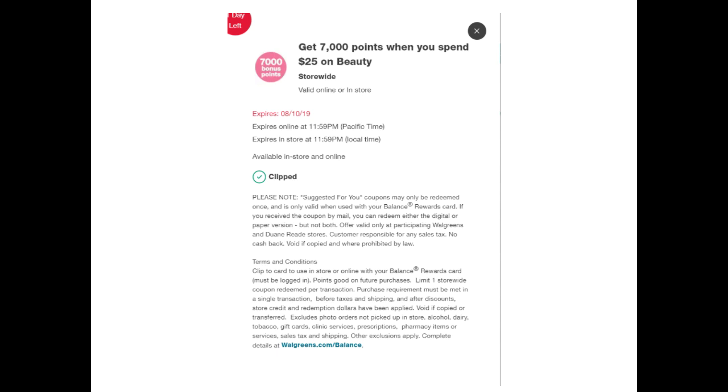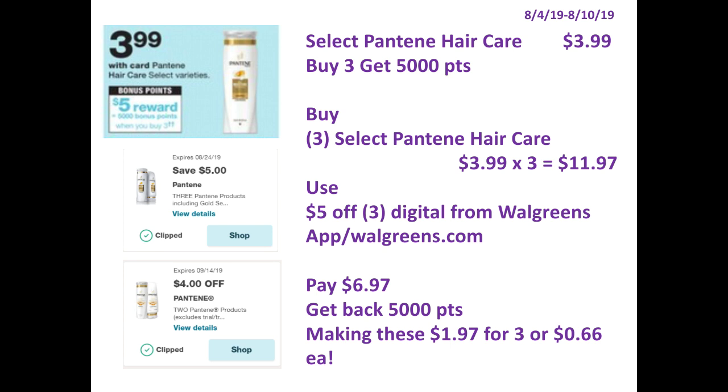You can do these in-store and online, but it's better to do it in-store. I will be doing the Pantene deal — it's on sale for $3.99. Buy three and get 5,000 points. I have two digitals for this deal: a $5 off 3 and a $4 off 2.